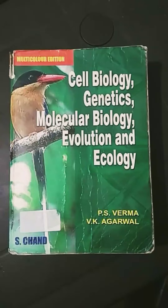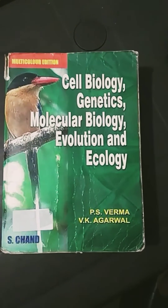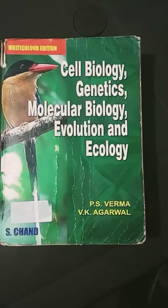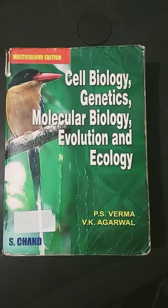Hey guys, today I'm going to give you a quick review of this book. This is a book called 'Cell Biology, Genetics, Molecular Biology, Evolution and Ecology' by P.S. Verma and V.K. Agarwal. P.S. Verma is a well-known author who has many publishers. This is a very old edition but it's quite useful in all these aspects.